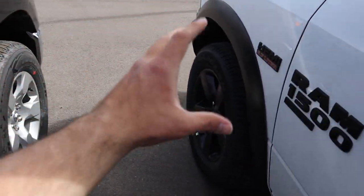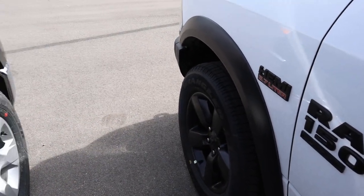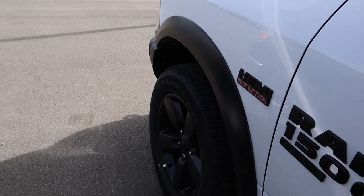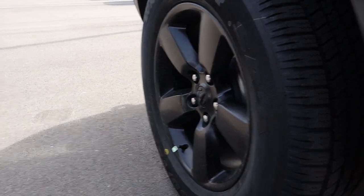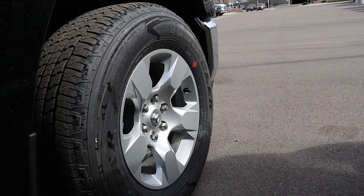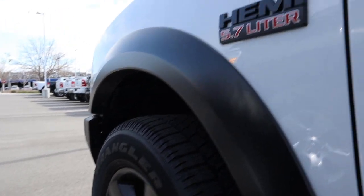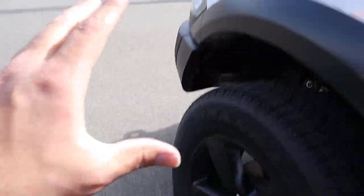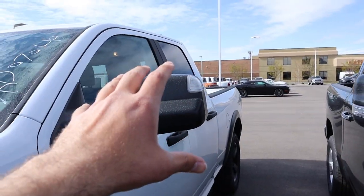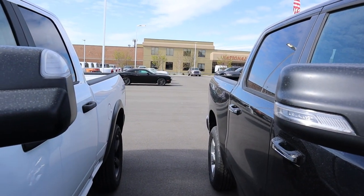For the tire and rim setup: the Bighorn has 18-inch rims, the Warlock has 20-inch rims — both with 275-millimeter tires. I prefer the design of the Warlock's rims, though the Bighorn's look good too. The Bighorn has no fender flares, whereas the Warlock does have fender flares. The Warlock has the RAM badge and provision for mud flaps. The Bighorn has trailer mirrors while the Warlock has regular mirrors with 'Warlock' badging on the back.